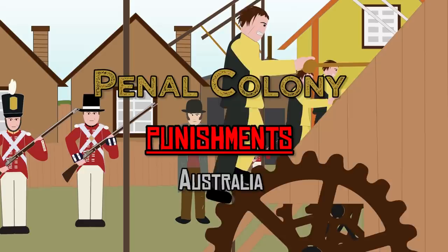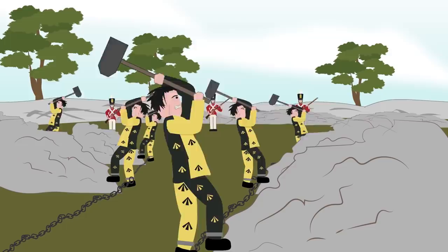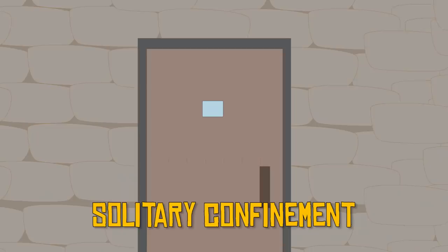Penal Colony Punishments in Australia, 18th through the 19th century. During the late 18th century to the mid 19th century, British criminals were transported to various penal colonies in Australia. Discipline was harshly enforced by the military guards for convicts who were lazy or unruly at their jobs. Let's look at some of the punishments used on convicts.